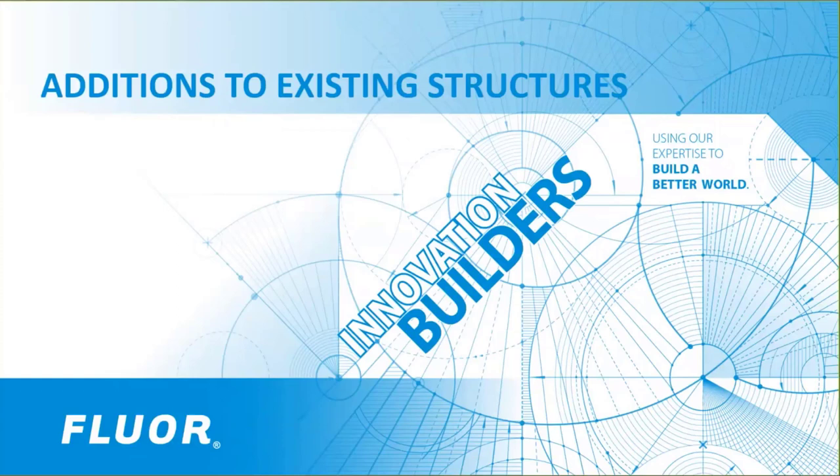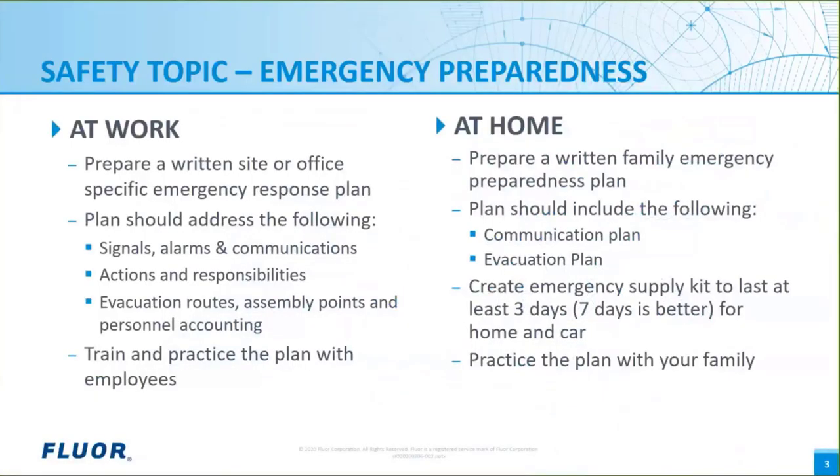Soft-spoken and quiet, efficient and organized, Winta also loves to hike with her kids on the trails near her home on the weekends. Winta, please unmute your line. Thank you, Maureen. The safety topic I'll be presenting today is on emergency preparedness.